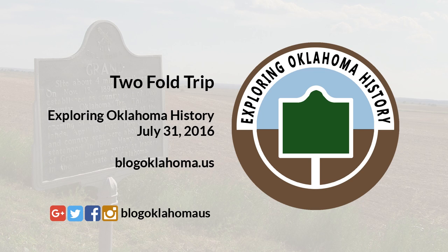I encourage you to visit these wonderful historic places in Oklahoma and create fond memories with your family. I have links to more information in the show notes, including a Flickr set of all the pictures I took on this trip. Thank you again for taking this look back with me in Exploring Oklahoma History.